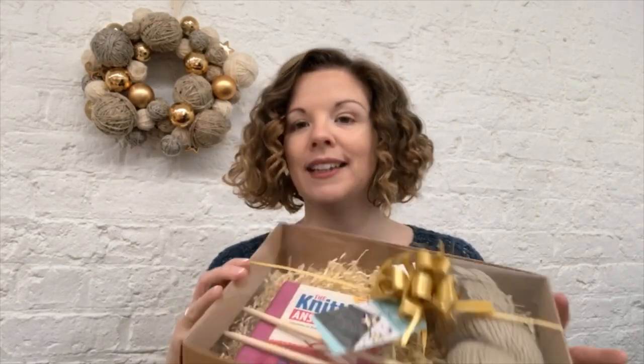The kit comes with your straight needles, your yarn, a how-to guide, and the pattern, but there's also a full book in there called the Knitting Answer Book, so any questions you might have should be covered in the one kit. It really wouldn't be Christmas without a bobble hat.